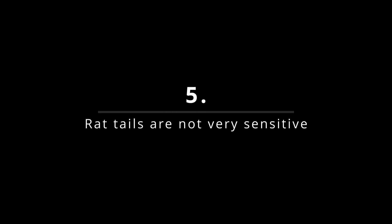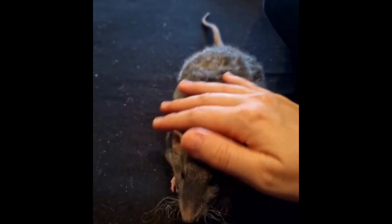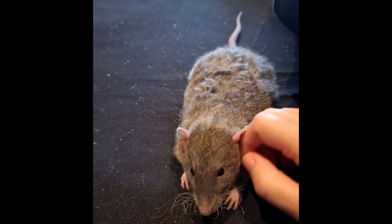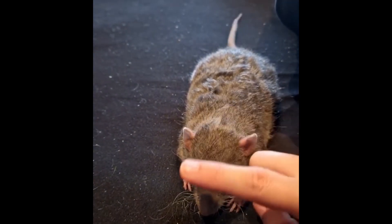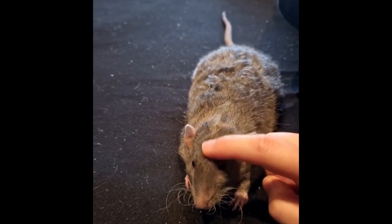Fact number five: rat tails are not particularly sensitive. Rats do have feelings in their tails. However, it's not the most sensitive part of their body because it is quite scaly. It's comparable to how you can feel when someone touches your fingernail — it's not sensitive, but you definitely notice it when someone is touching it.